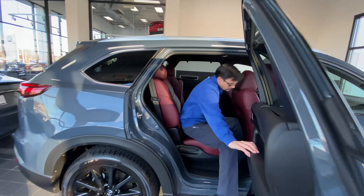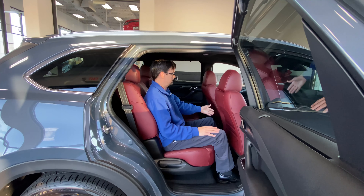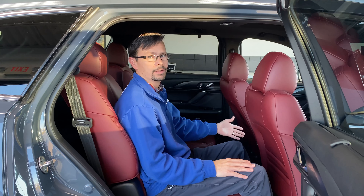how about Captain's chairs in the second row? There's heated seats back here, and what they call tri-zone climate control — three-zone climate control — so I can have separate temperatures and fan speed right at my fingertips.